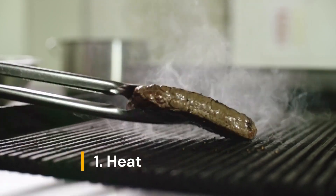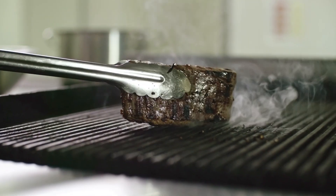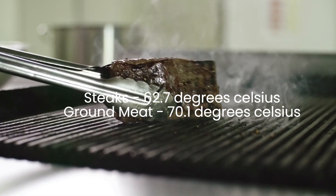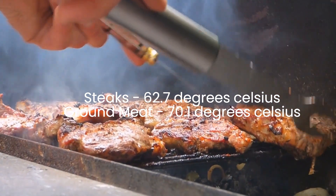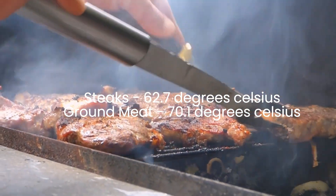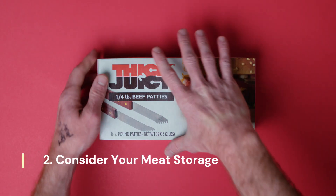Let's talk survival tactics. First up: heat. Cooking your meat properly is your first line of defense. Make sure steaks are heated to at least 62.7 degrees Celsius and ground meats to at least 71.1 degrees Celsius. This ensures any lurking parasites are cooked away.